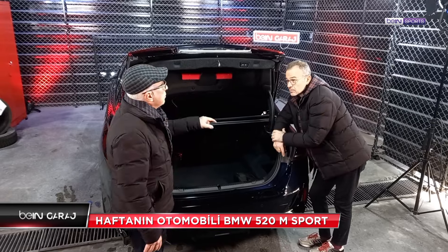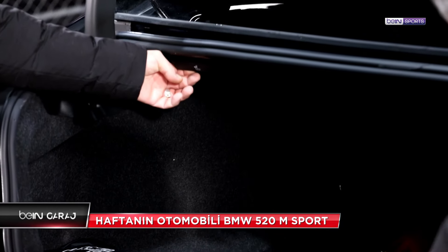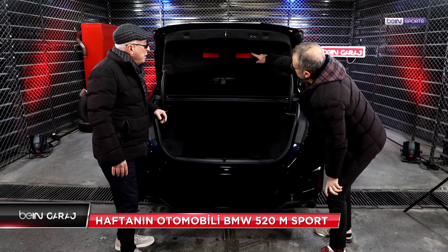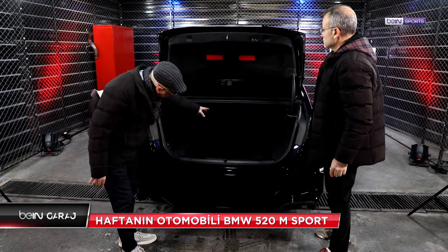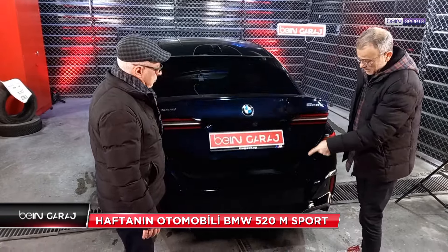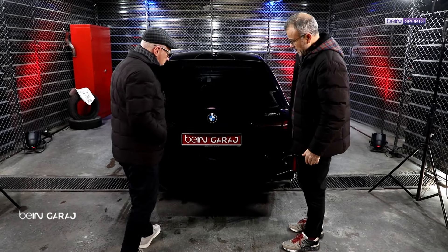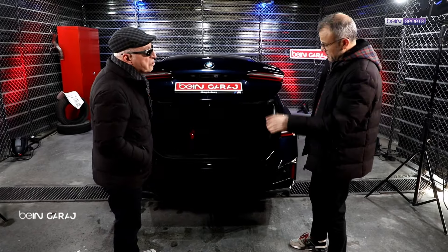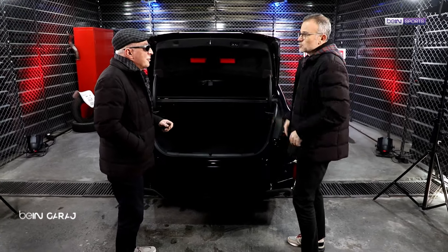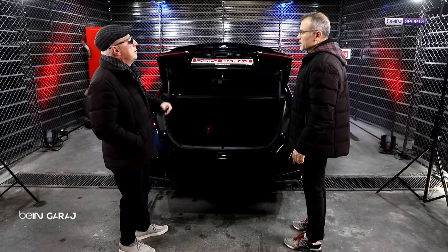Arka koltukları yatırma sistemi sağlı sollu çekerek koltukları yatırır konuma getirebiliyoruz. Reflektör de oraya saklanmış. Aydınlatmalı bagajımız var. Düğmeye basarak kapıyoruz. Ayakla da açılabiliyordu - çok pratik. Sistem çok hassas şekilde algılıyor; belli bir süre bekletiyor. Benim gibi beceriksizler için de gayet kolay: ayağını uzat, işlem tamam.